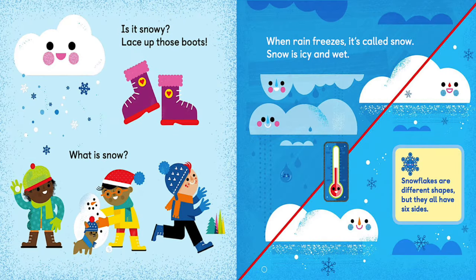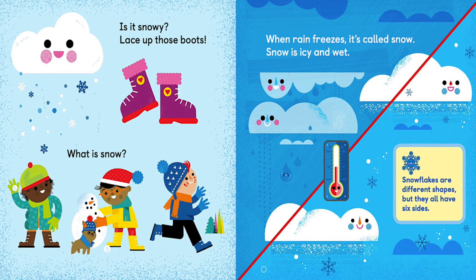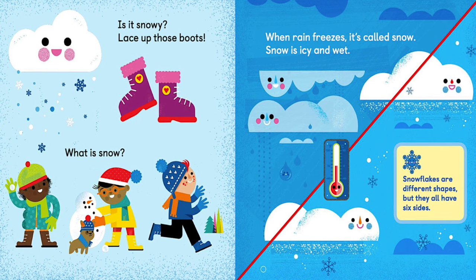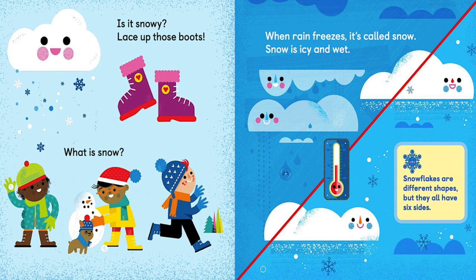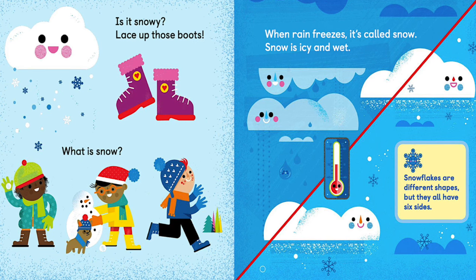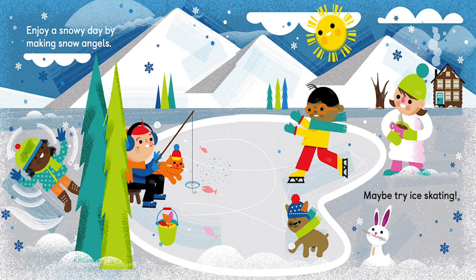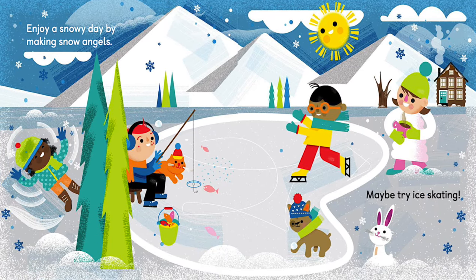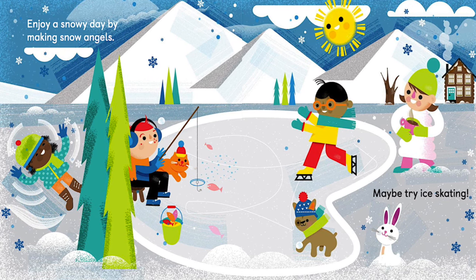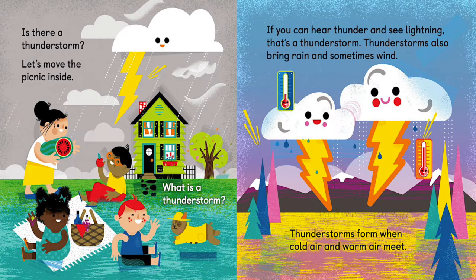Is it snowy? Lace up those boots! What is snow? When rain freezes, it's called snow — snow is icy and wet. Snowflakes are different shapes, but they all have six sides. Enjoy a snowy day by making snow angels or maybe try ice skating.